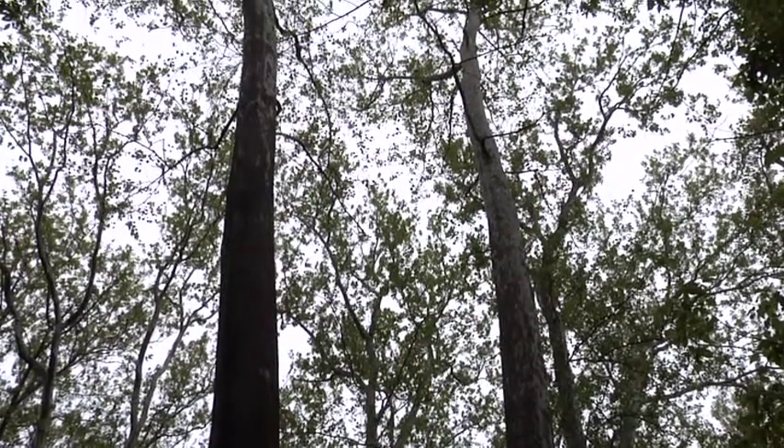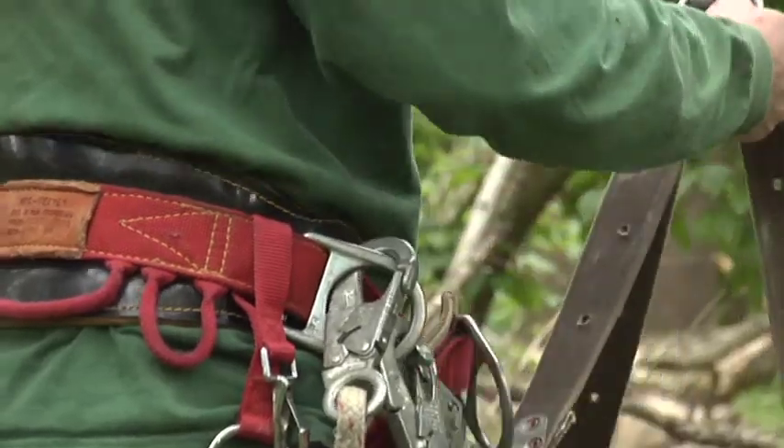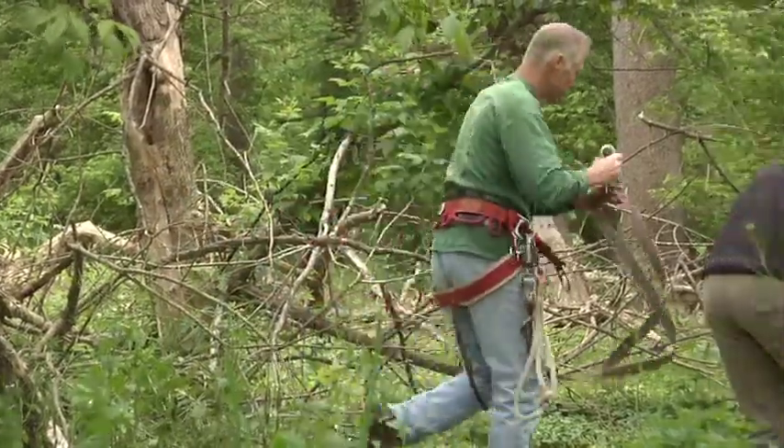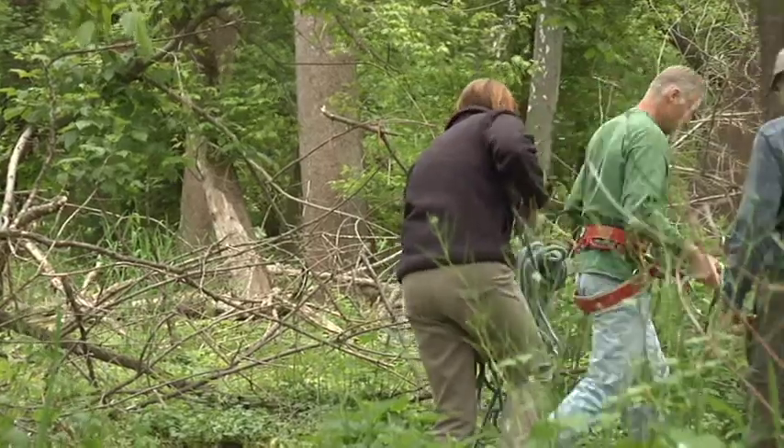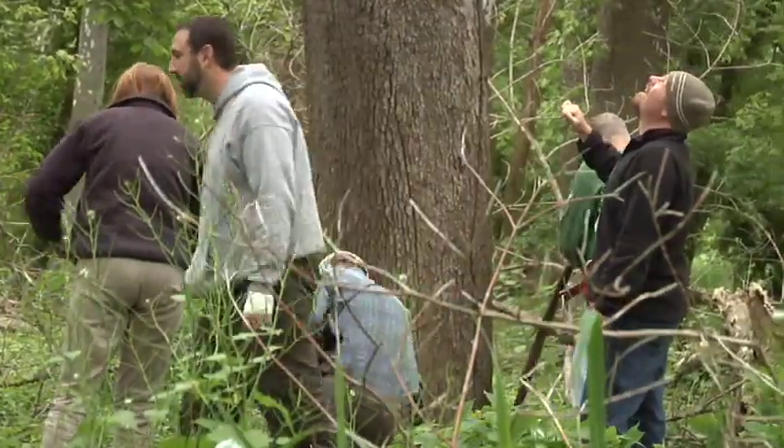We try to schedule our bandings at about six weeks. If they get much older then we have a little bit more difficulty. They'll sometimes branch out — when I try to get them they'll actually go out of the nest or out on a branch and then we can't get them anyway. So this is a good age for handling them.